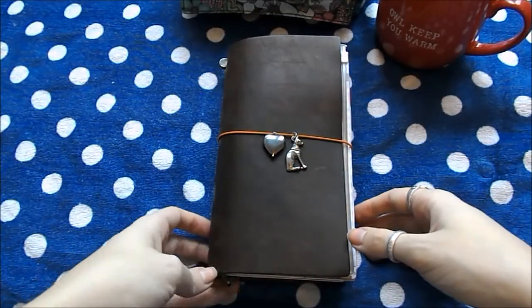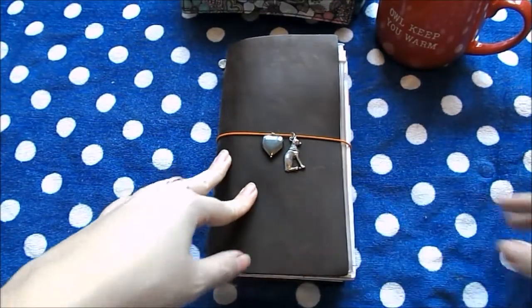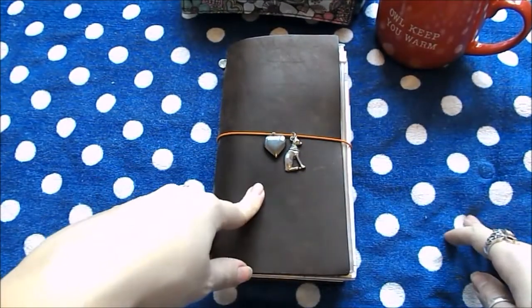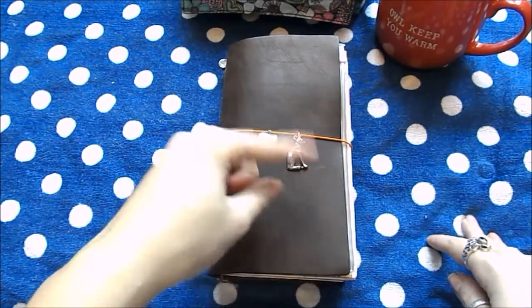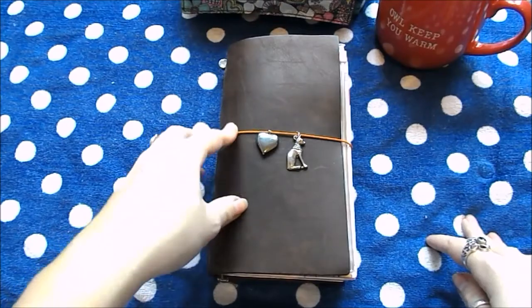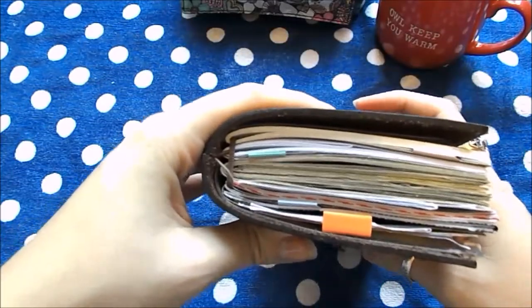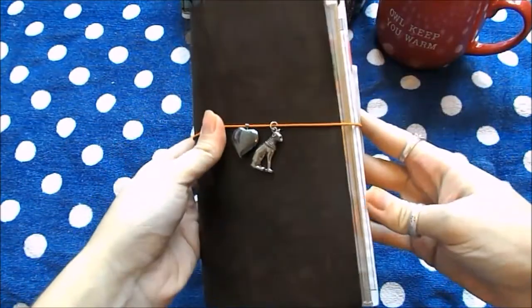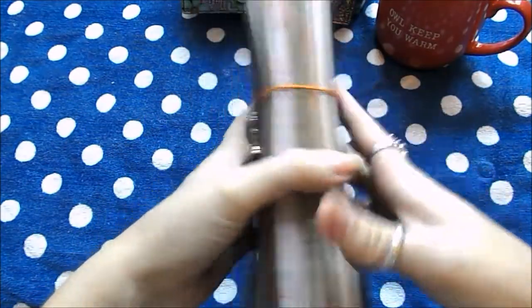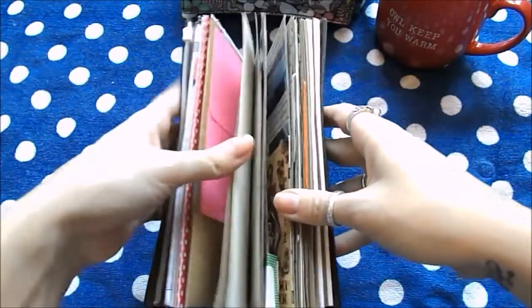Hi everyone, today I will be doing a video on the craft paper insert by Midori which I used as a travellers journal when I went on holiday this year. I've already taken it off its elastic band but I just shoved it back in to show you how nice and chunky it got while I was away. There was a lot of overhang. So let's crack on.